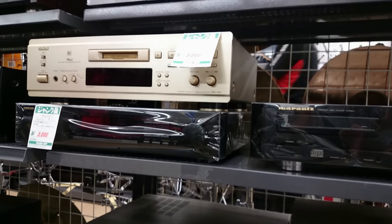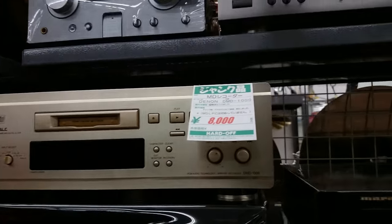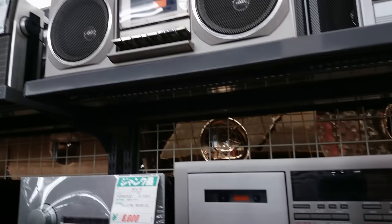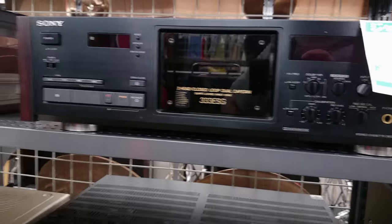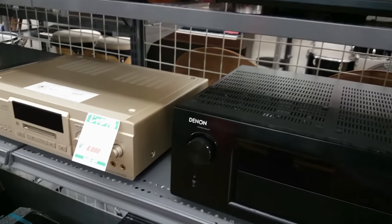We've got quite a few nice tape decks in this shop today. There's a pretty decent Yamaha tape deck for the price. And here's a classic Sony tape deck — this is the 333ESG — it's got a lovely wood finish to it.